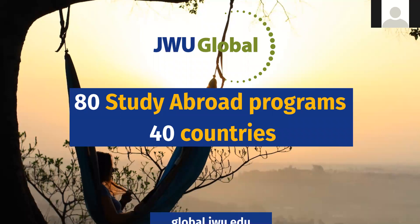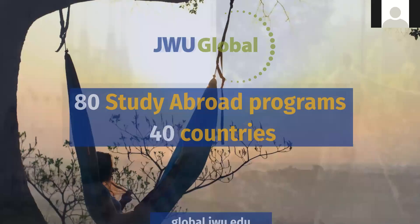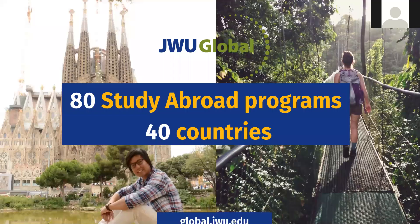We cover every continent except Antarctica. One student is shown in Barcelona, Spain, and another in Costa Rica — just a couple of examples of our international study opportunities.